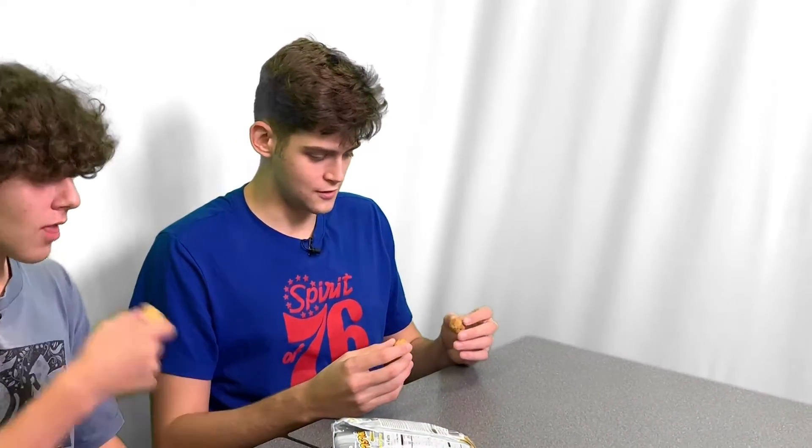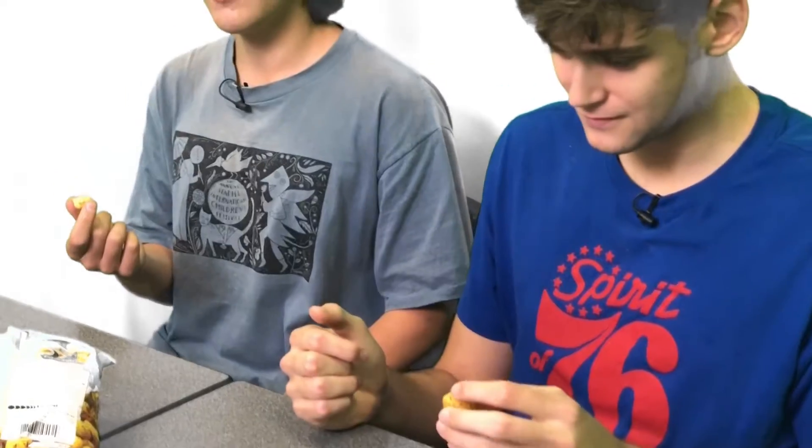Here we have a garotta. It seems to be nori seaweed flaked peanut butter puffs. They look like cheese ball puffs. It smells straight out of the ocean — a little bit of salt. It's sweet, kind of, with a better aftertaste than just starting off.